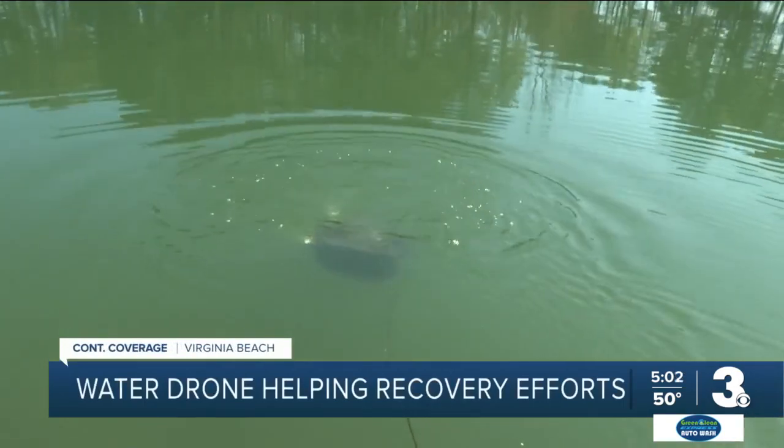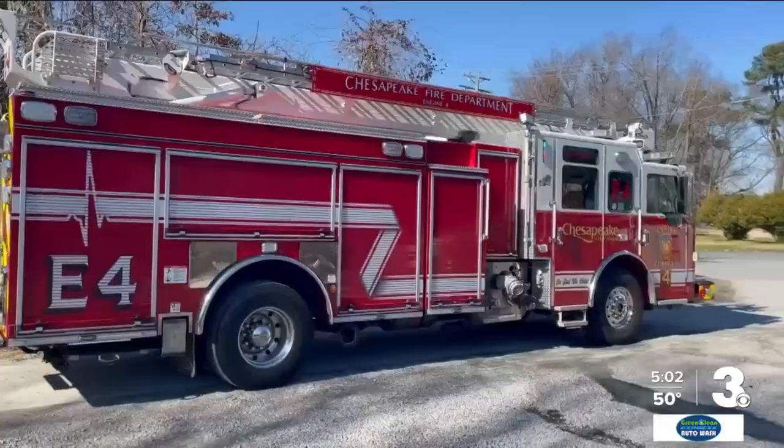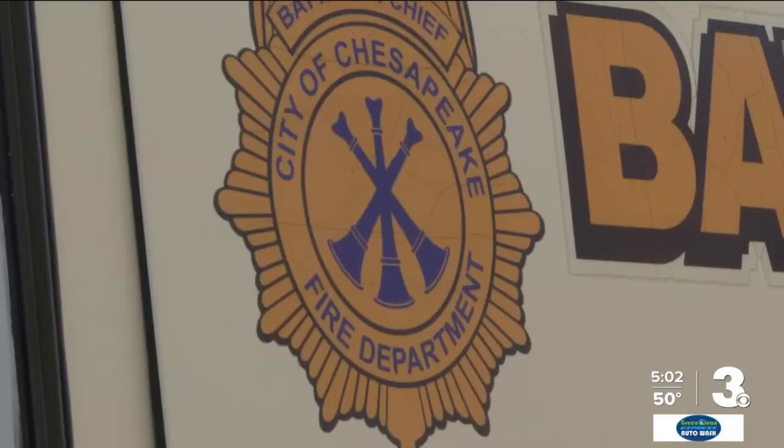This nifty piece of equipment is called an ROV, or an underwater drone. The Chesapeake Fire Department bought it in 2021. Within the last year, we've had it out six or eight times. And it was used recently in Virginia Beach — these images were captured from the device to locate the vehicle that went off the pier on Saturday.